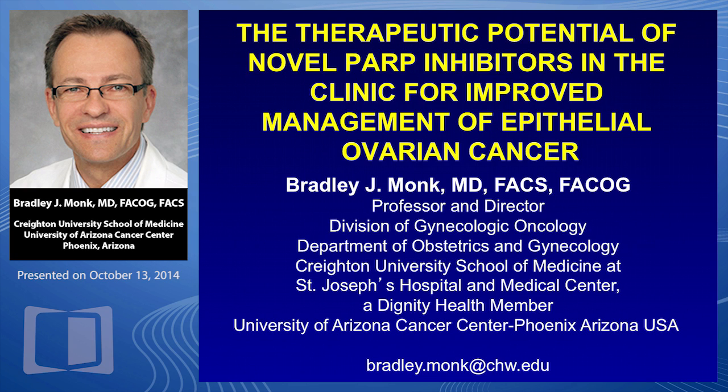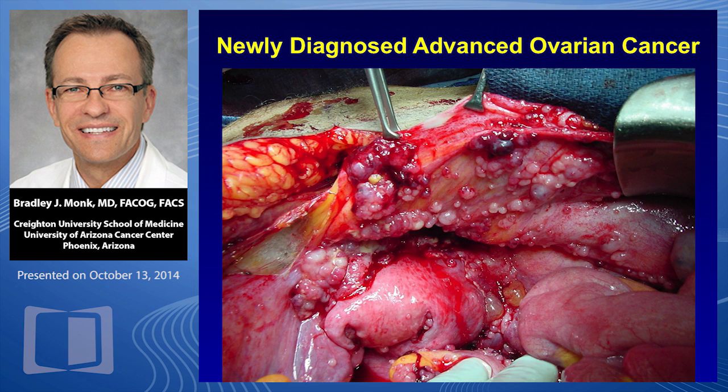I'm here to tell you that this is a new era — we have broken through finally. It's been since 2006 since we have had a new agent approved in epithelial ovarian cancer. Many of us have been trying to bring new agents to our patients with newly diagnosed and recurrent epithelial ovarian cancer. In the next three or four months, we're probably going to have two FDA approvals. My focus today is on PARP inhibitors, but I'm going to put these into context because there's a lot going on in this space.